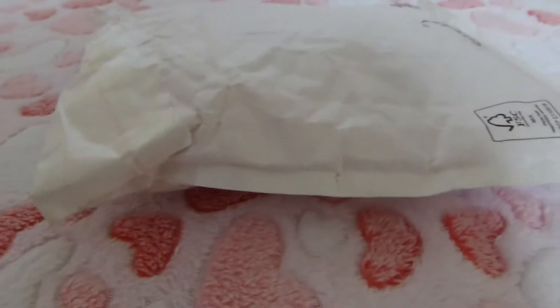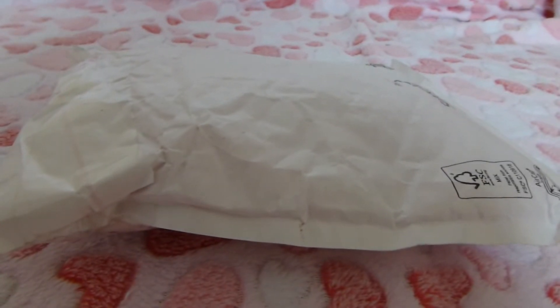Hi everyone! Today's video is going to be a package opening from Totally Pet — she actually sent me this as a surprise, which I thought was so nice of her. I'm really excited to open it up and I'll go ahead and do that right now.